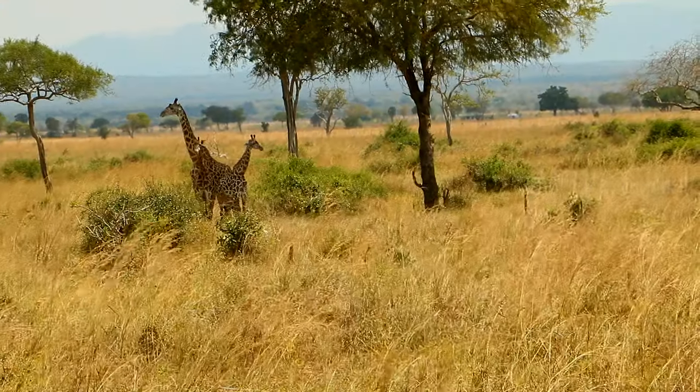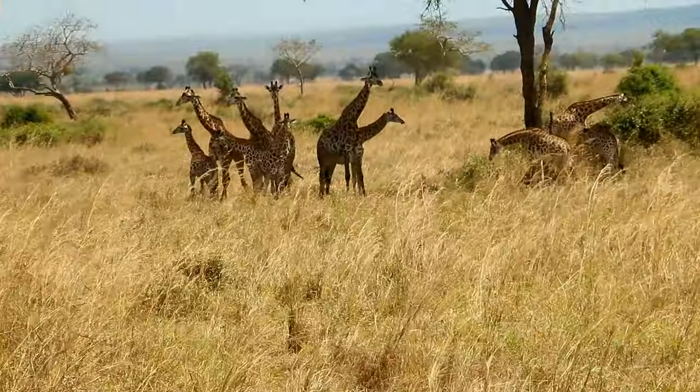The giraffes of Mikumi are considered to be a link between the Masai Giraffe and the reticulated Giraffe.